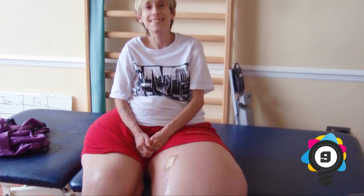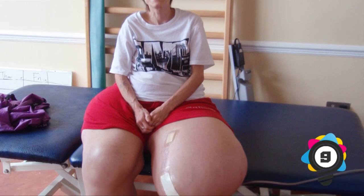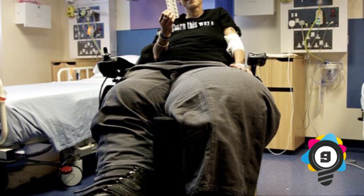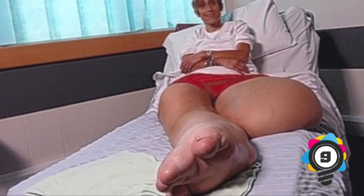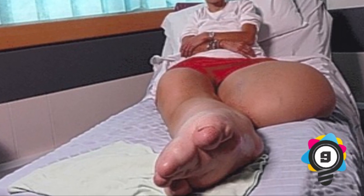Number 9: Proteus Syndrome. This condition is a rare overgrowth that causes differences in the growth rate of body parts. It is often asymmetric, so it doesn't impact body parts the same way. The word proteus comes from the ancient Greek god of change, and it's called this because it causes changes to body structures over time, such as larger than normal legs.